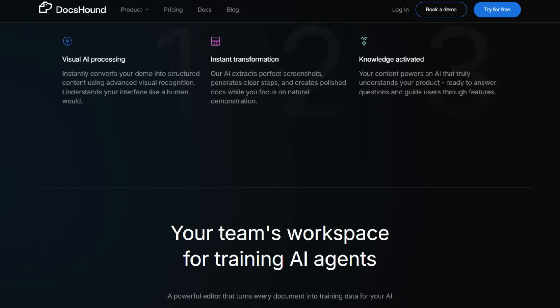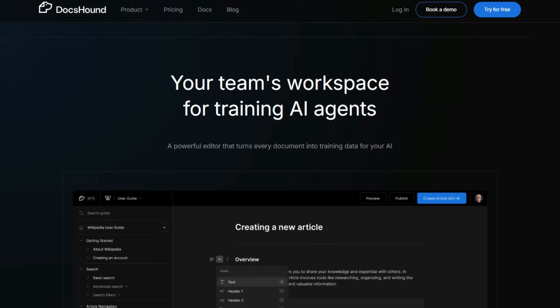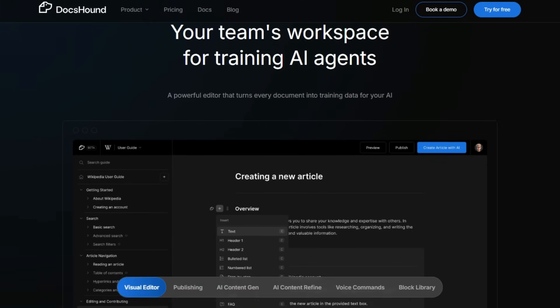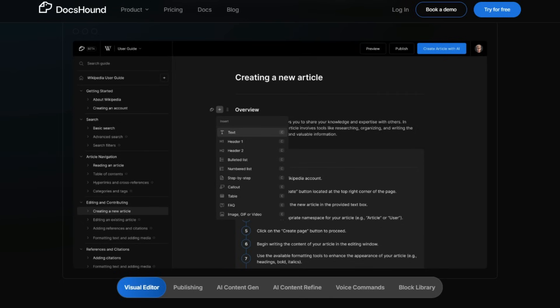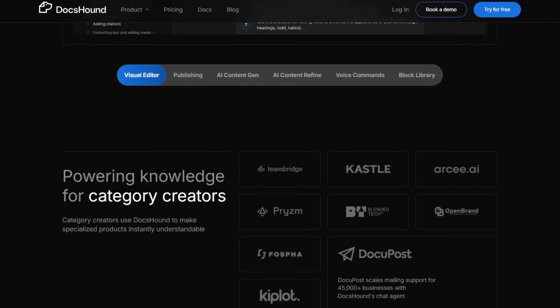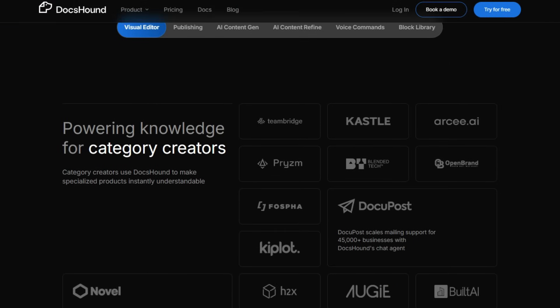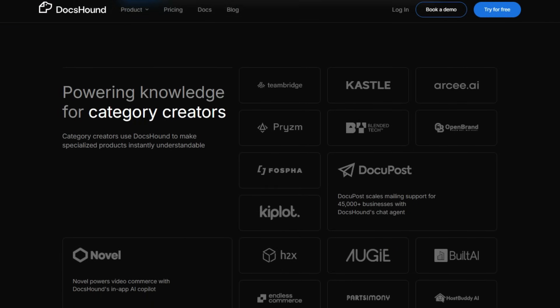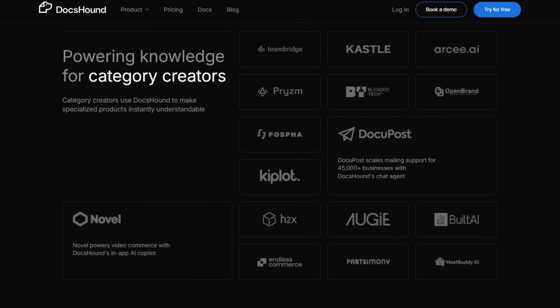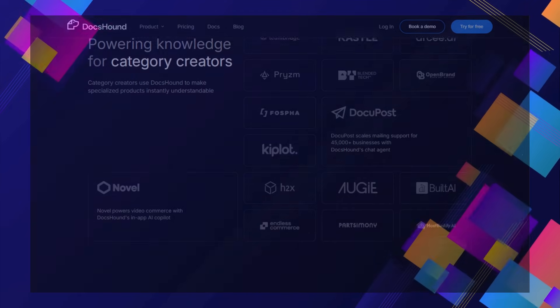DoxHound can also create automatically trained chatbots ready to deploy and support your users. Furthermore, it acts as your team's workspace for training AI agents, offering a powerful editor with features like instant live preview, drag-and-drop functionality, and even voice-to-component editing. This means you can easily refine and organize your AI's knowledge. For category creators, DoxHound offers a way to make specialized products instantly understandable. By turning everyday explanations into living knowledge assets and automating the creation of support and insights, DoxHound offers a truly unique and efficient approach to managing product knowledge.